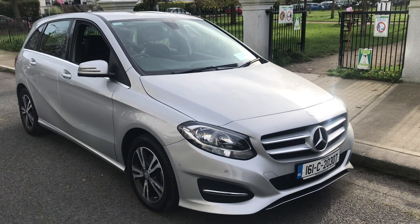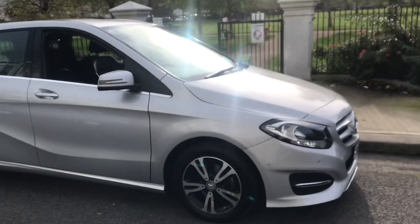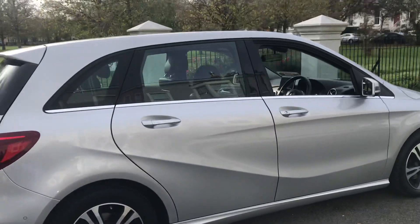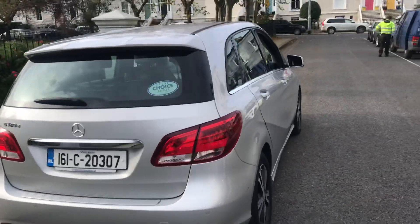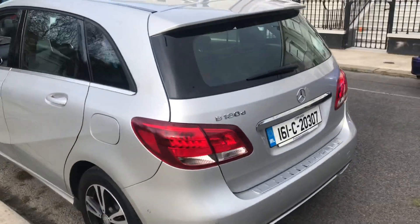Thanks for clicking through on our B180 diesel 161 model. Metallic silver exterior with the titanium cut wheels, reverse sensors in this, and a family pack which I'll show you later on.